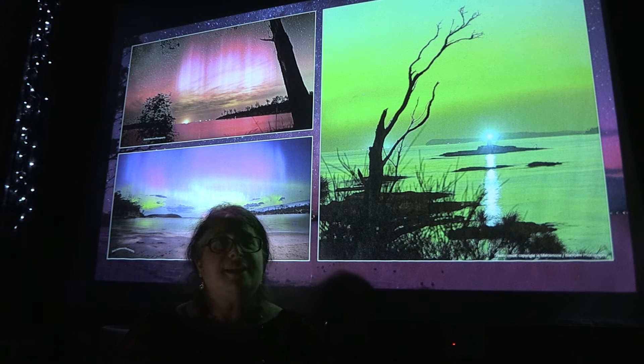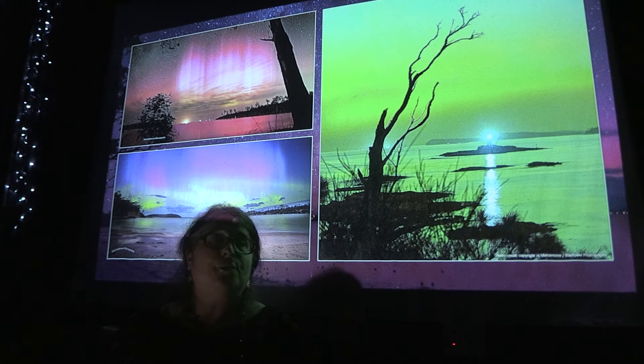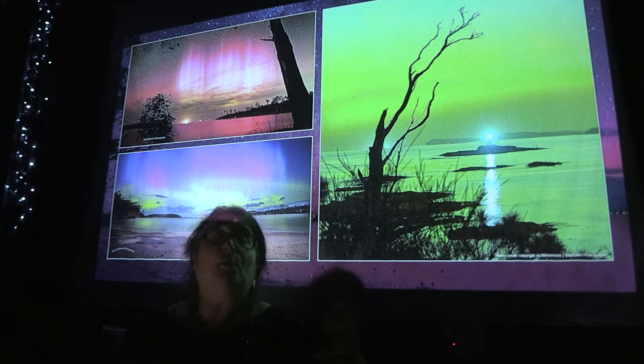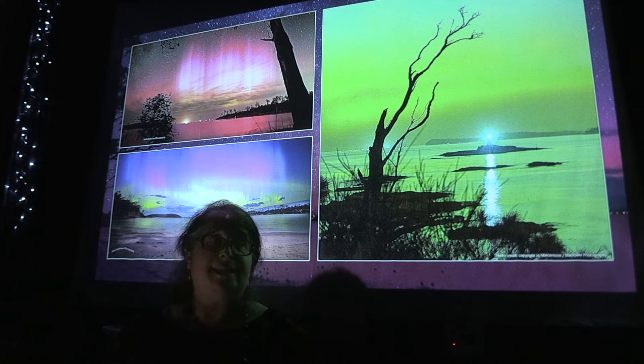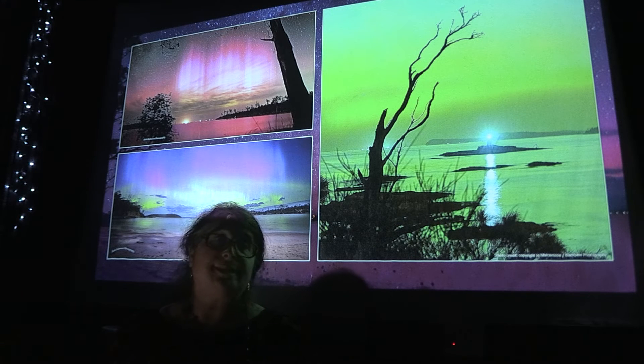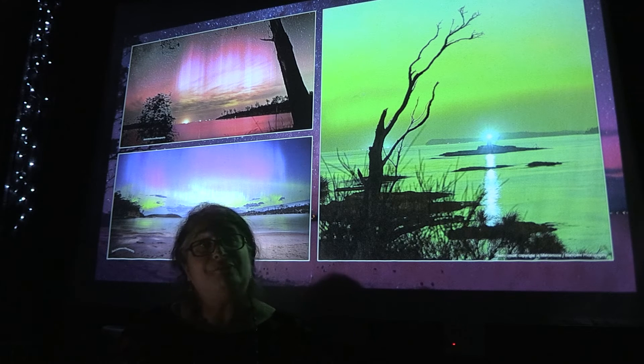The Aurora comes in a variety of really dazzling colours — whether it's greenish, yellowish, reddish, pinkish, purplish, or orangish. The green tones and the red tones are because of different gases in the atmosphere. These charged particles that come from the sun interact with these gases in the atmosphere and give us these colours that are so dazzling for us to see.